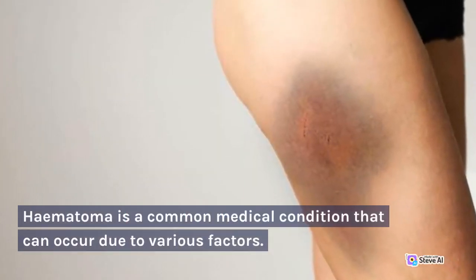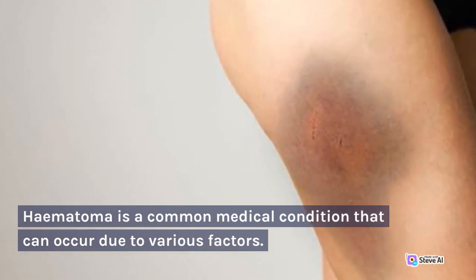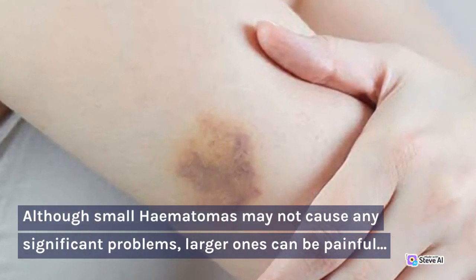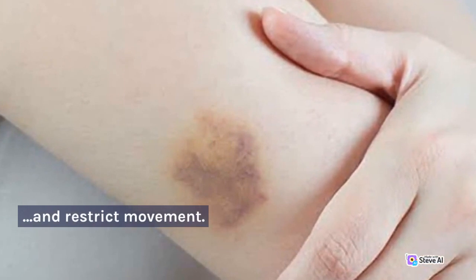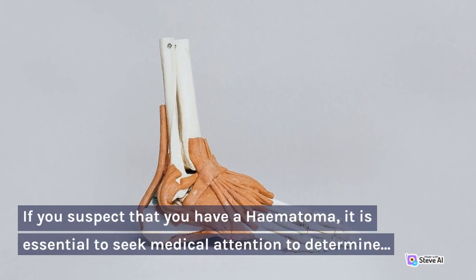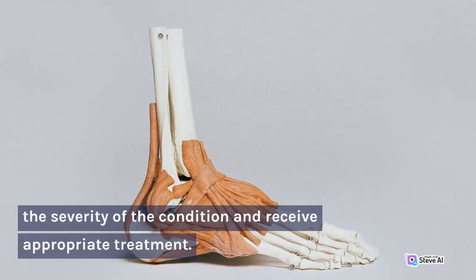Hematoma is a common medical condition that can occur due to various factors. Although small hematomas may not cause any significant problems, larger ones can be painful and restrict movement. If you suspect that you have a hematoma, it is essential to seek medical attention to determine the severity of the condition and receive appropriate treatment.